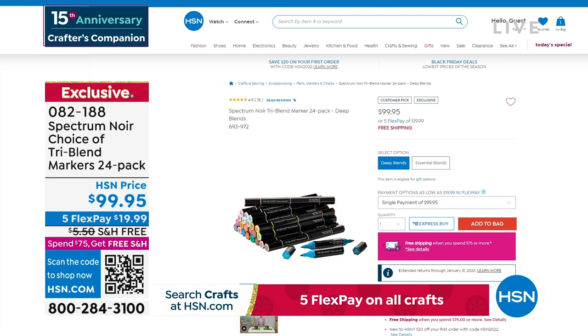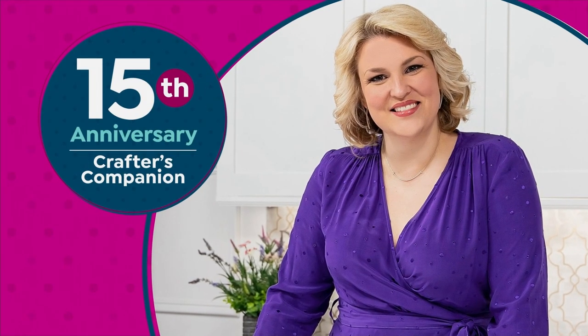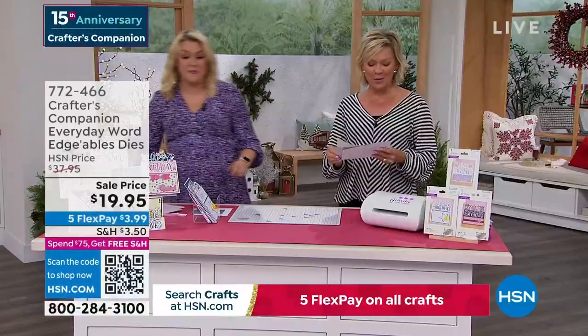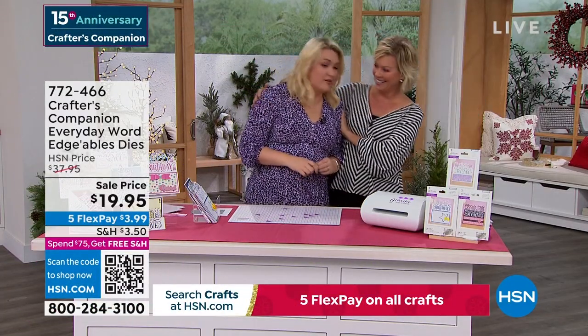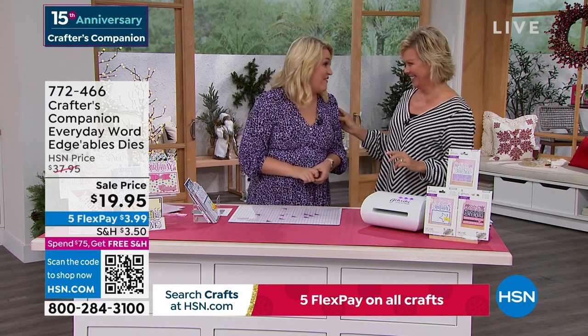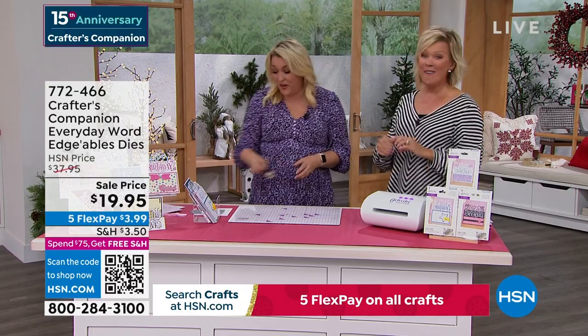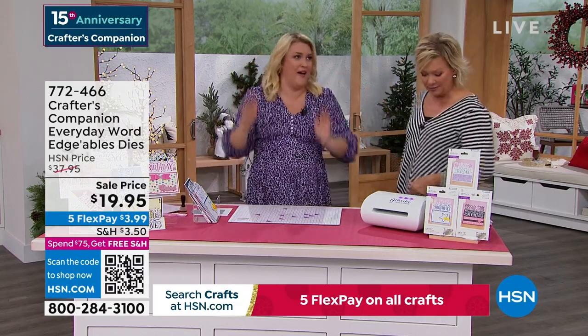They are such a treat — they're therapeutic, they're beautiful, the colors are great, they're triple-blend markers. And there she is — 15 years ago we launched this beautiful lady's line at HSN: Crafter's Companion. We're going to move along into a couple of final pieces. This is our Crafter's Companion Everyday Word — Edgeable dies. They are massive. You can appreciate the price — $19.95. These are $14.95 each on Sara's website at retail, so $19.95 is getting you three.